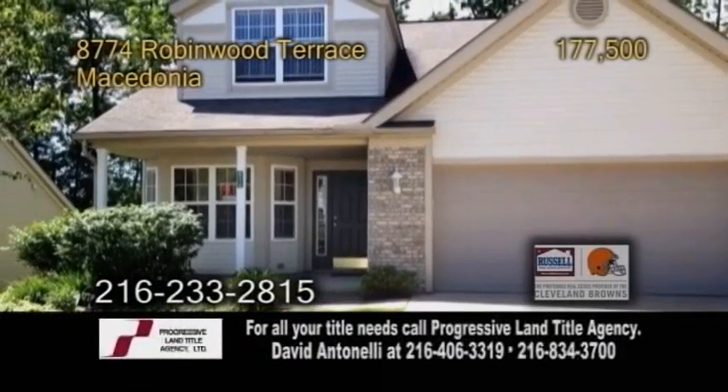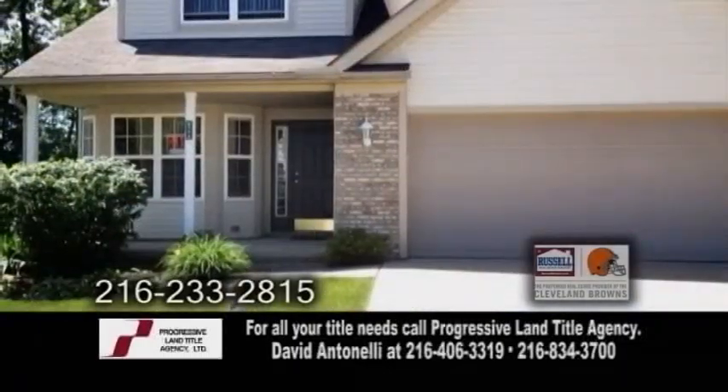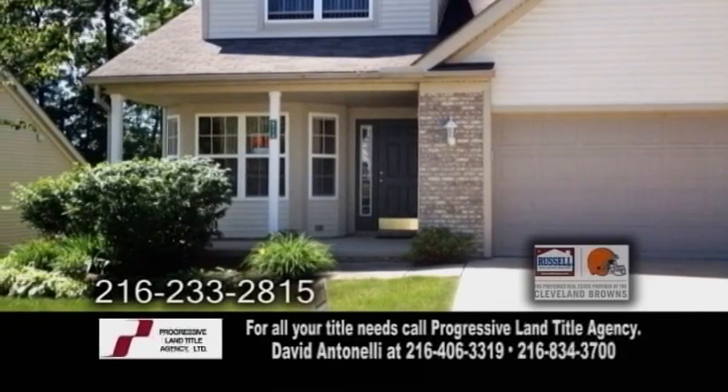A condominium in Macedonia. This 1,855 square foot home features three bedrooms. The large master suite has a full bath with a soaking tub and separate shower.